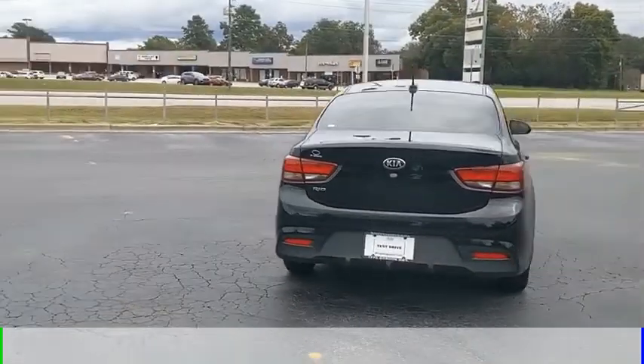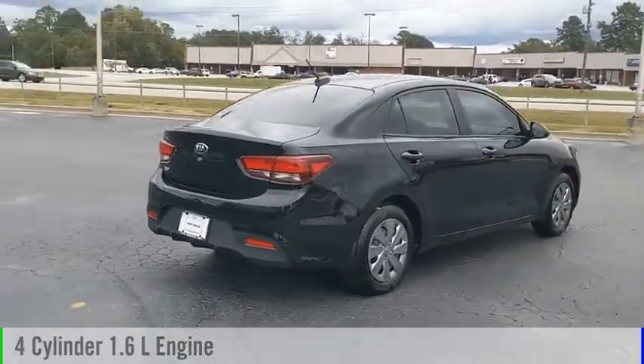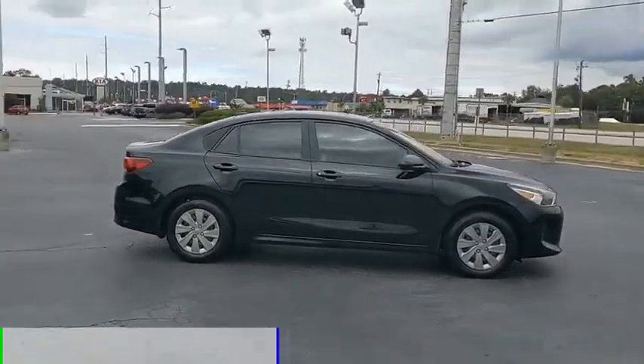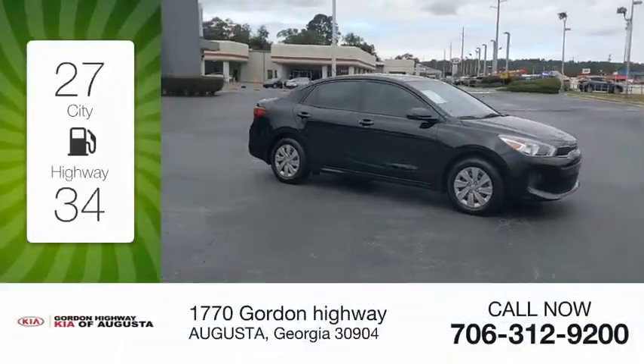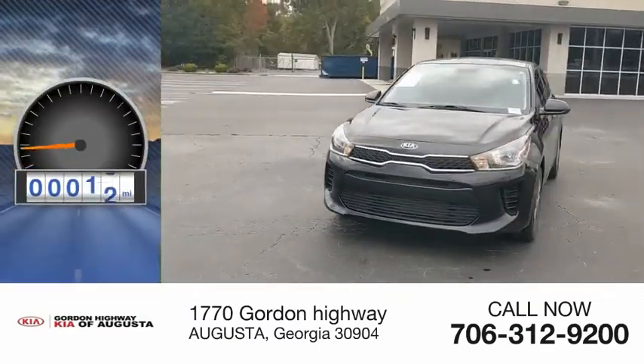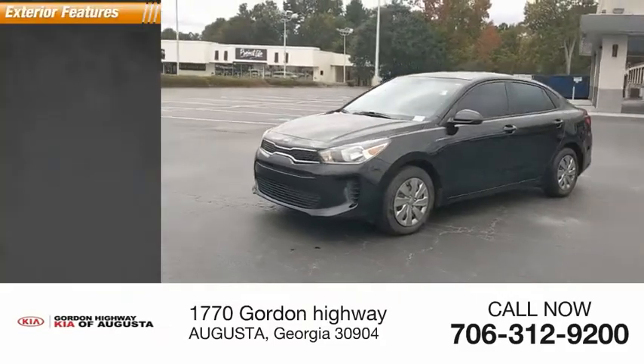This vehicle is powered by a front-wheel drive four-cylinder 1.6-liter engine and comes with a continuously variable transmission. Great fuel efficiency saves you money by requiring fewer trips to the gas station. This vehicle has less than 8,000 miles.